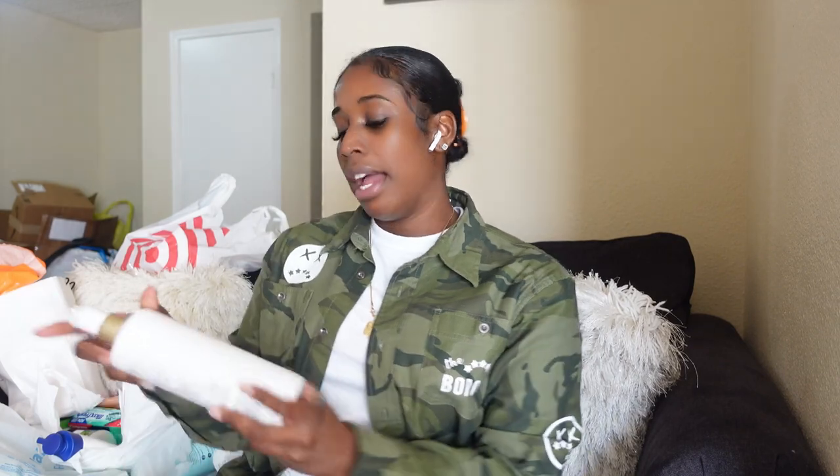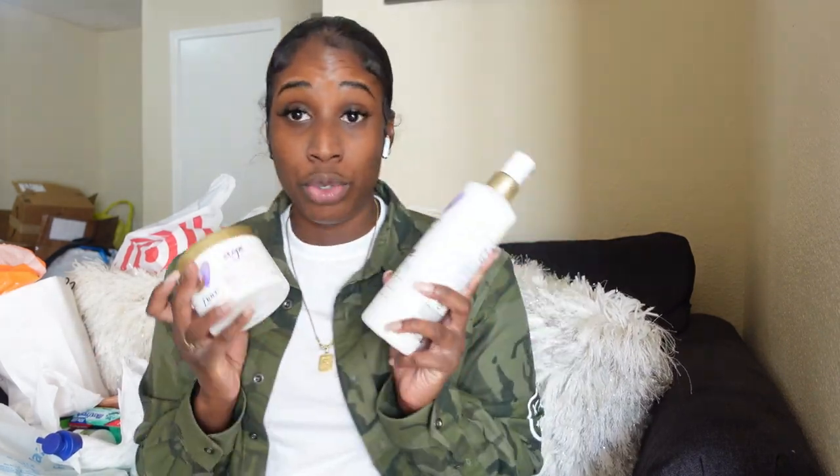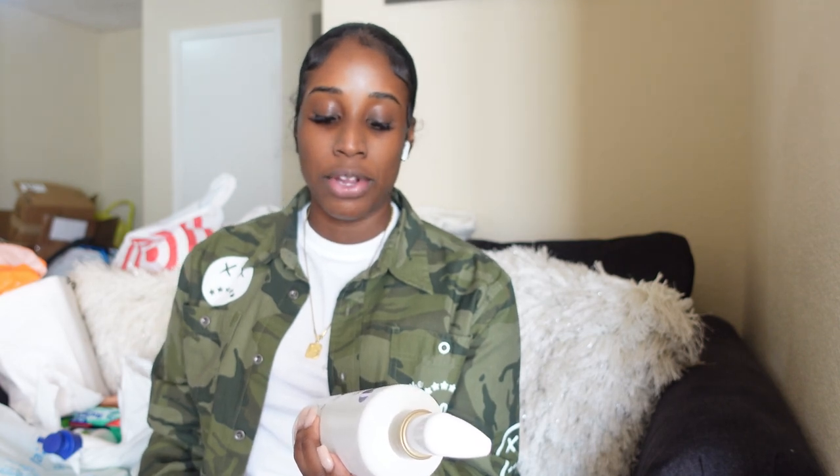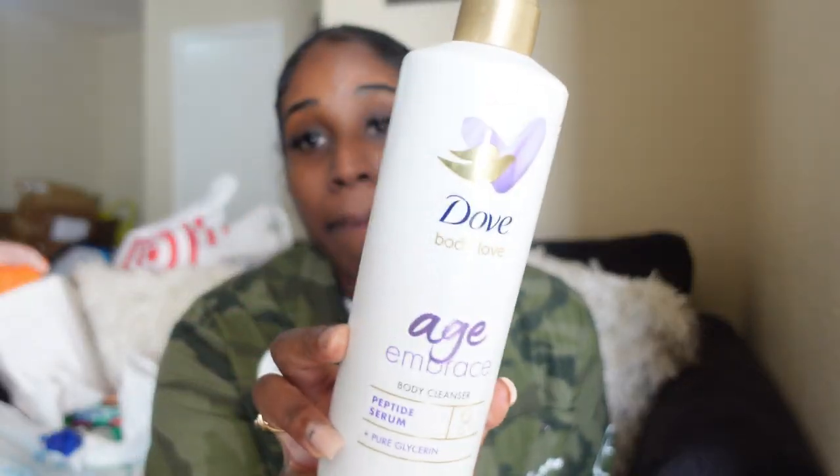I was so excited about this — I went to a whole other Walmart for it. In my last exfoliation video I talked about Dove's new body care line with different benefits. The one I showed before was the Hydro Boost body wash. This one is the Age Embrace body cleanser with peptide serum and pure glycerin, which helps with aging of the body. I'm almost 30 and I need to start taking better care of my body — that's also why I take collagen now.